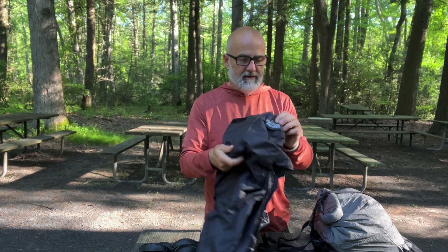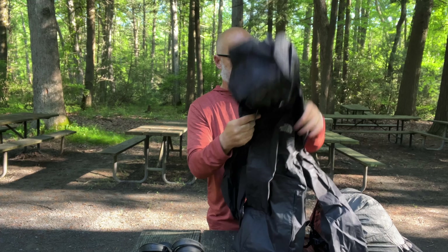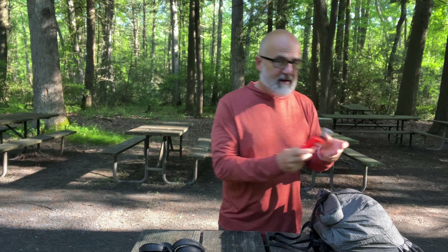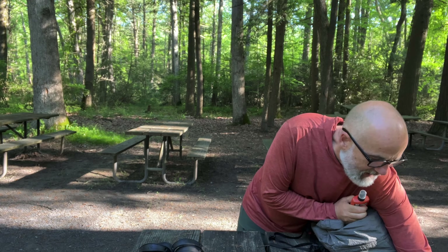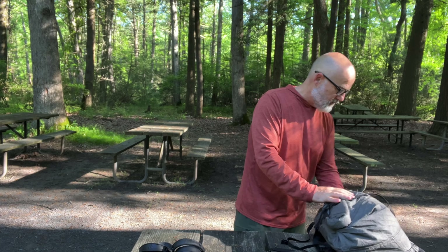I have a rain jacket — this is size small, it's a North Face. I started with a large and downsized. I haven't worn it yet in the temperature, but it fits well. I am carrying some Ben's tick and insect repellent. Haven't used it yet, but will. In the back pouch I also keep some extra food because we're eating a lot more food on trail.